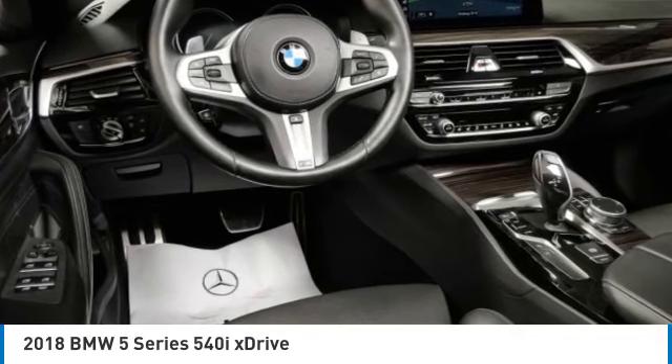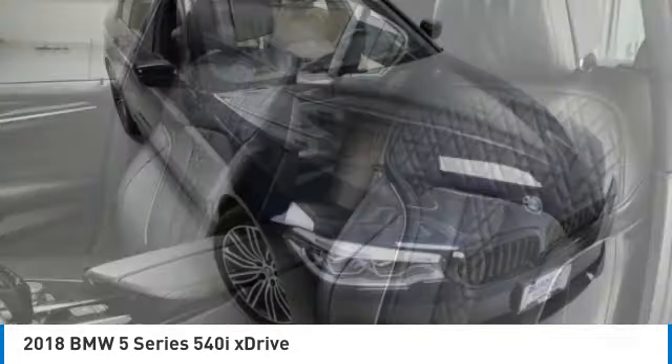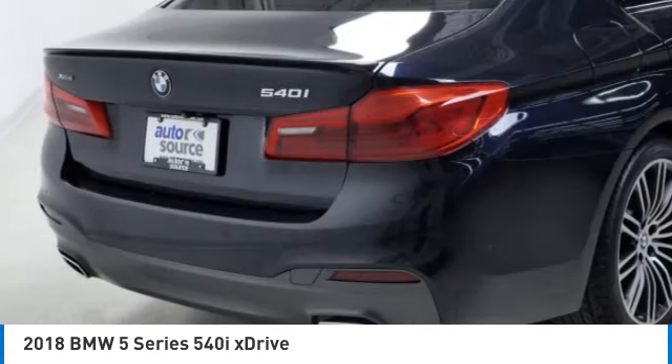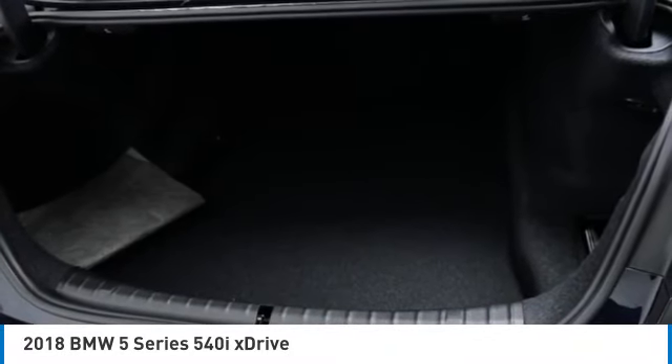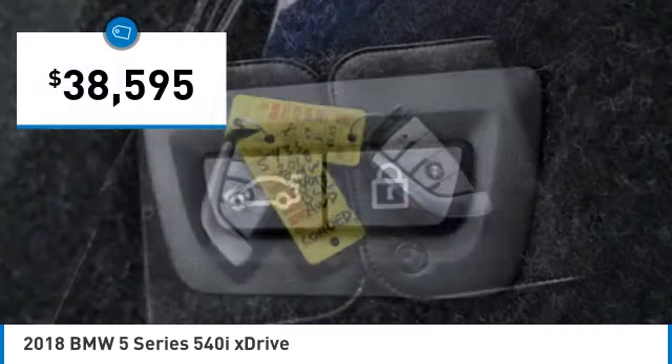Looking for the right vehicle? Check out the 2018 5 Series. The 5 Series incorporates bold styling cues that departed from BMW's traditional styling language. If you are looking for excitement and boldness, the 5 is for you and is priced below $40,000.